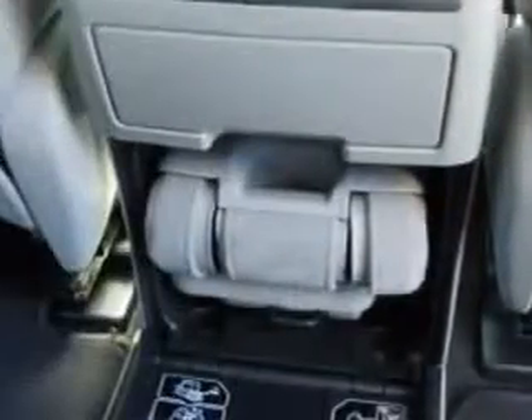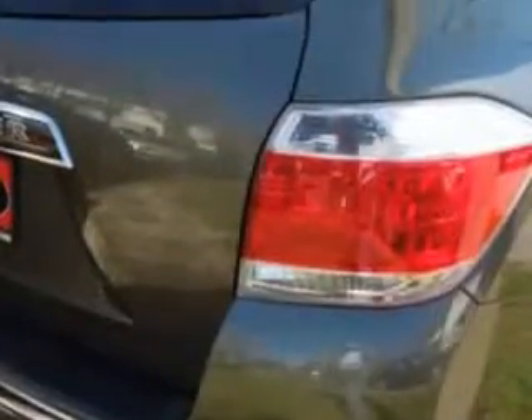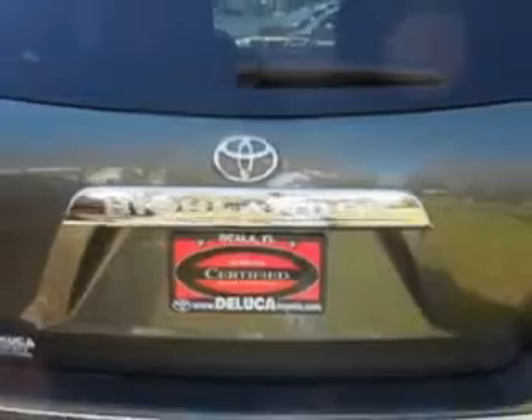Passenger front airbag, driver's side airbag, third row seats, and much more. Enjoy the drive, feel safe, and have peace of mind in this 2012 Toyota Highlander.